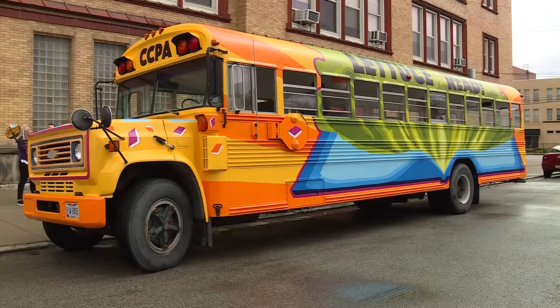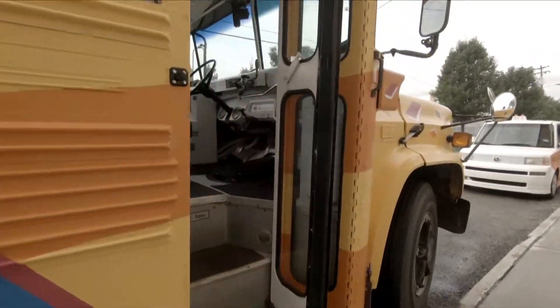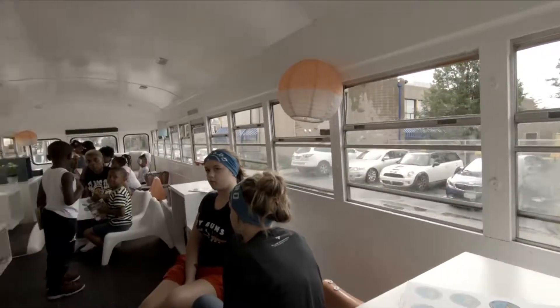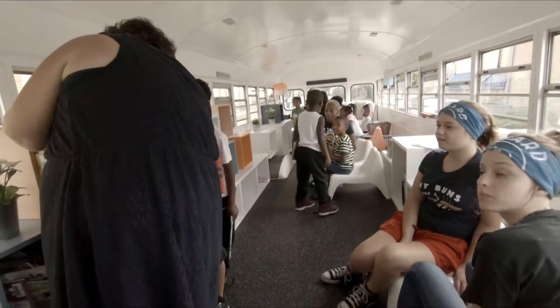It's a big day for Cincinnati College Preparatory Academy. The school just wrapped up a major renovation, taking an old, unused school bus and transforming it into a library on wheels.